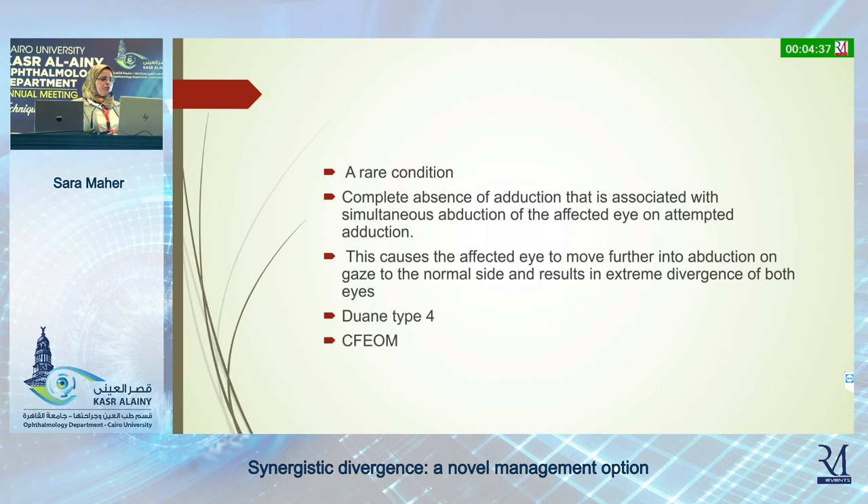Some consider it a variant of Duane's syndrome; others consider it part of the congenital fibrosis of the extraocular muscles. However, generally now these syndromes are reported under the term CCDD, or Congenital Cranial Disinnervation Disorders.